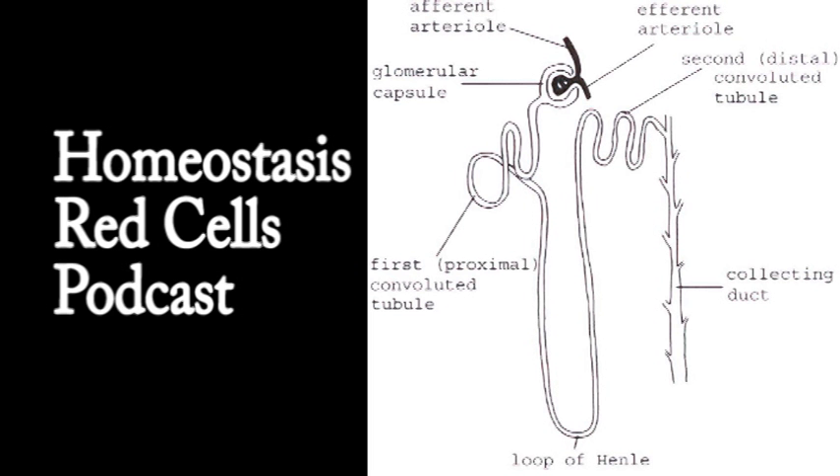Red blood cells carry nearly all of the oxygen transported in the blood. There is a little oxygen transported dissolved in plasma, but about 98.5% of the total oxygen carried in the blood is carried by haemoglobin in the red cells. On the return journey, about 23% of carbon dioxide is also carried by the red cells, carrying it from the tissues back to the lungs where it can be breathed out.